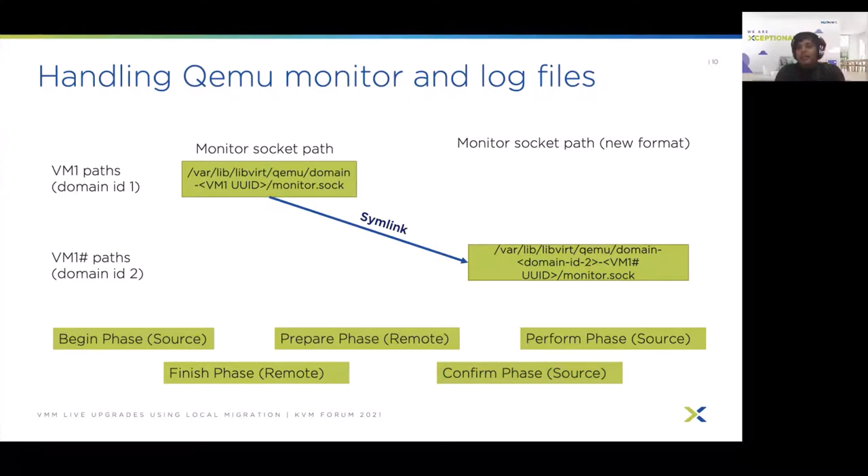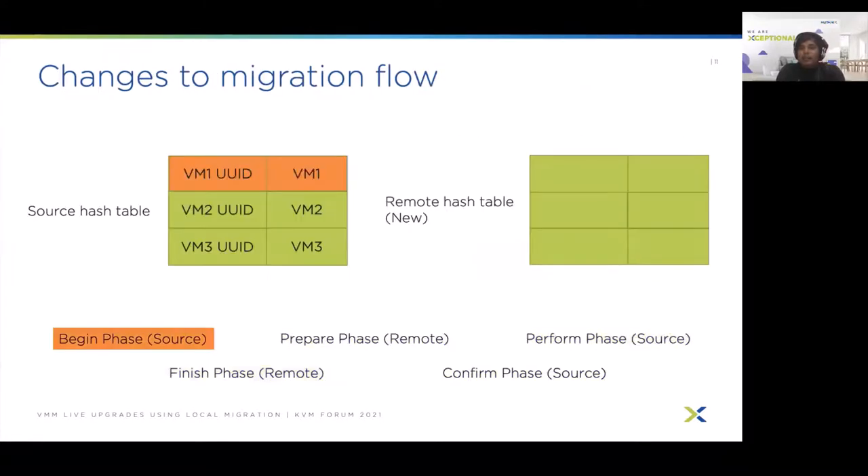We will see a similar example for modifying the migration phases. The main challenge is to use the correct domain object and ensure that the data structures libvirt stores do not have conflicts. libvirt has hash tables indexed by UUID and name of the VM. In normal operation this is not a problem since these are unique, but during local migration a query for VM1 UUID may fetch two different VMs — source and remote — if we make no changes. To separate them, we create a remote hash table, which is initially empty and only used during the remote phases. In the begin phase, querying by VM1 UUID on the source table returns the source VM1.